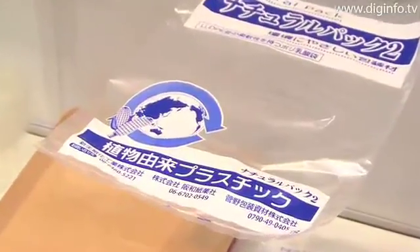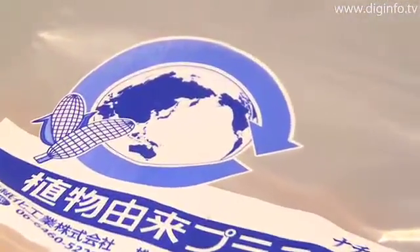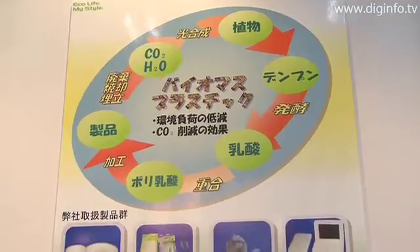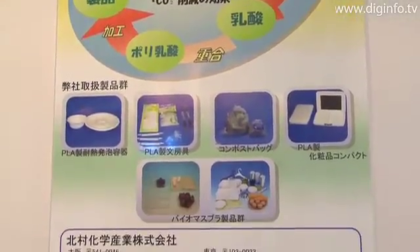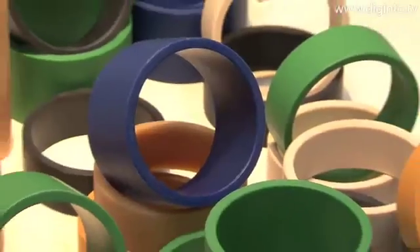Kitamura Chemicals presented its newest biomass plastic technology at the Eco Products 2008 exhibition. Biomass is a renewable organic resource that is derived from biological materials. There are many types of biomass.